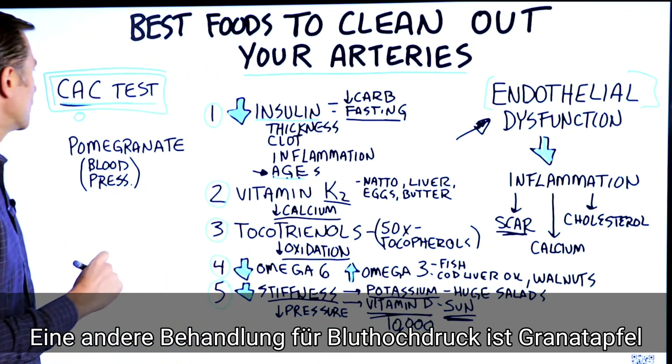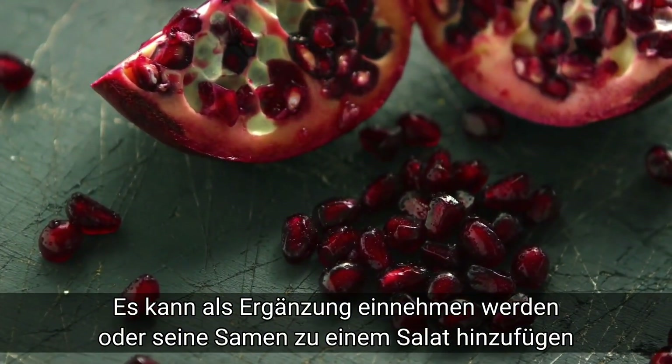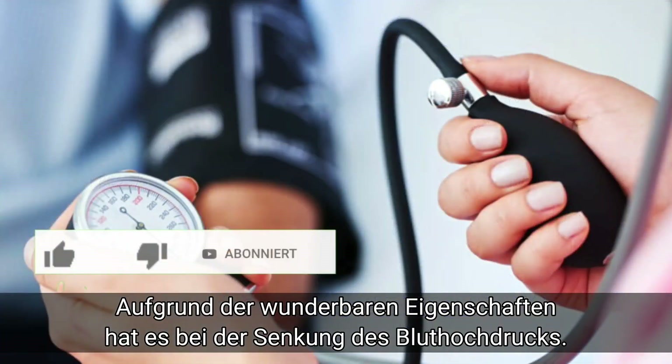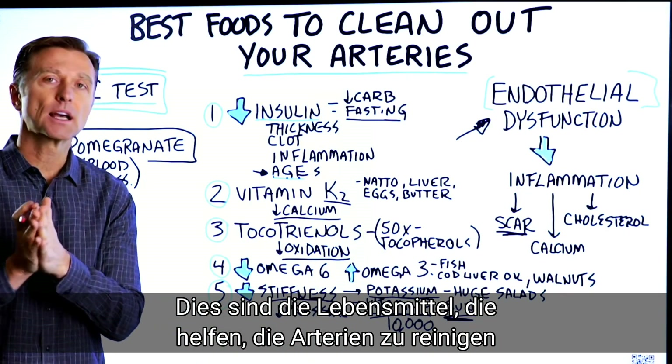Another good remedy for high blood pressure is pomegranate — you can get it as a supplement or consume the seeds in your salad. It has great properties to lower blood pressure. So there you have it: some foods to focus on to keep your arteries clean.